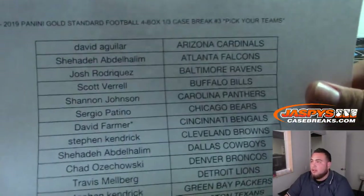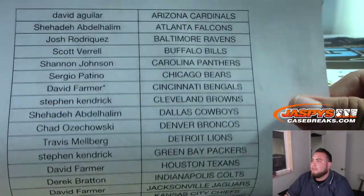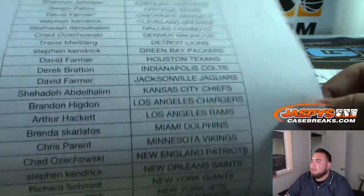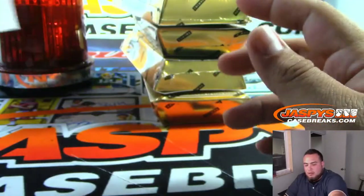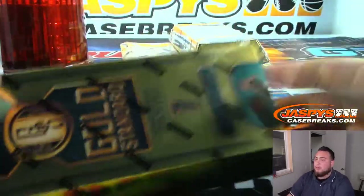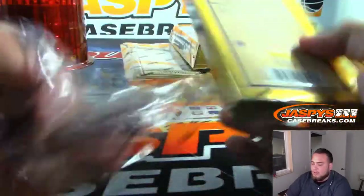Last four boxes right there. David Aguilar at the top with the Cardinals, last one. David with the Bengals got the last three teams: Bengals, Texans, and Jaguars. All the way down to Shahadi with the Redskins. Here you go — last four boxes right here of the case. I believe we have one more case of this, so we can probably post another one unless it's going to be used for something else.